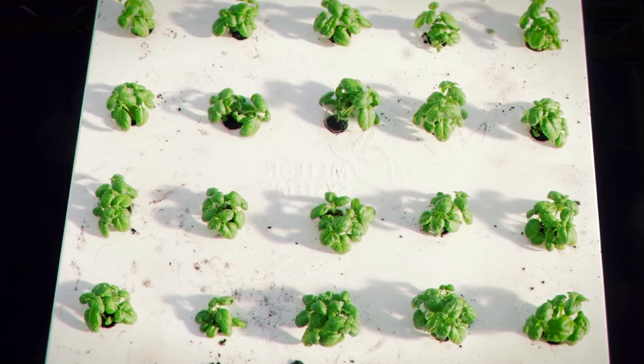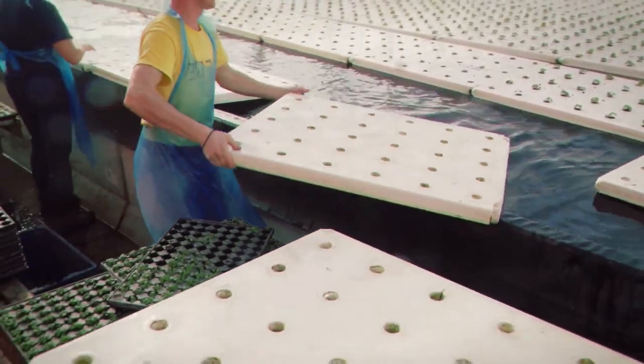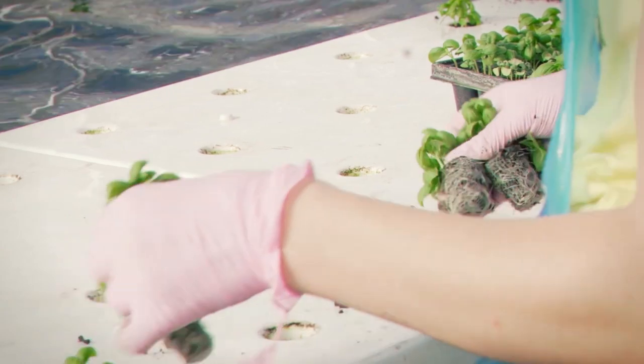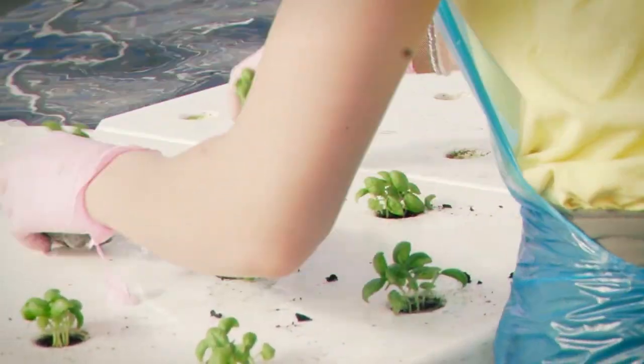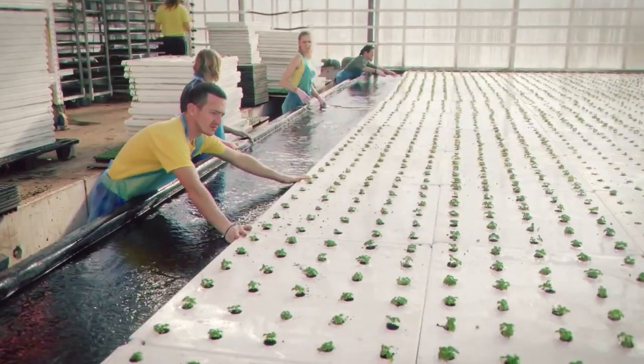In the floating raft system, styrofoam sheets float on the surface of the water in the plant container. Holes cut in the styrofoam support net pots filled with an inert-growing medium, such as perlite, that dangle over the water. The plants grow with their roots hanging into the water, which is pumped from the tank where the fish live.